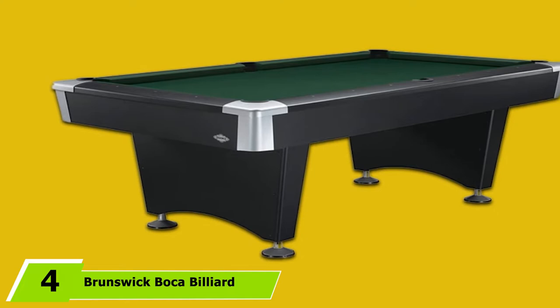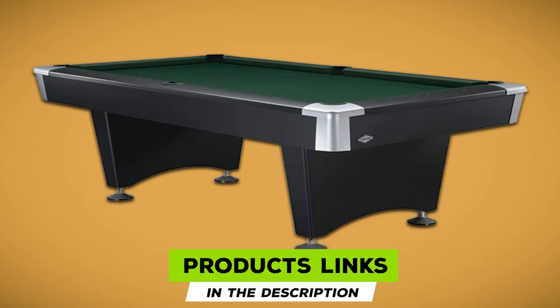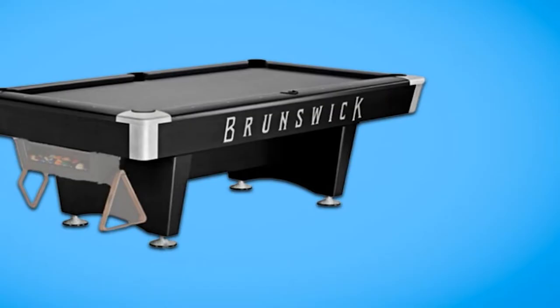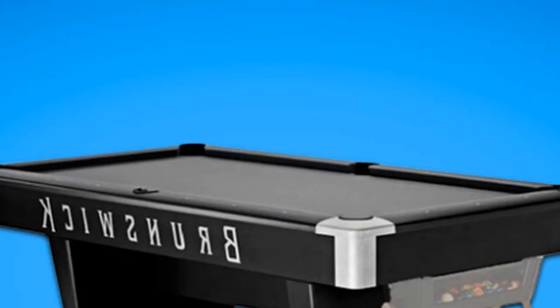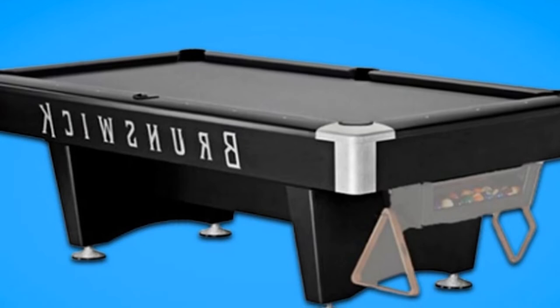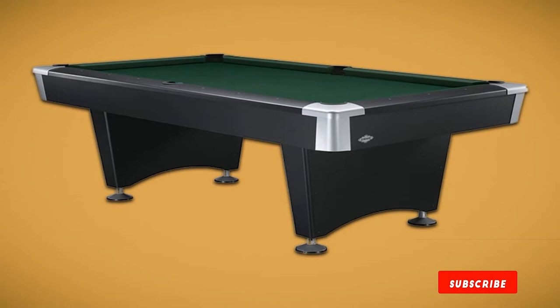Next at number 4, we have the Brunswick Boca Billiard Table. The length of this pool table is 8 feet in total, and it is made from timberline cloth. The design is timeless in nature, and Brunswick quality is on full display. You will get all the accessories you need along with the table. Wool and nylon are blended together to provide a smooth coating on the surface, making it a great choice for a Brunswick pool table.